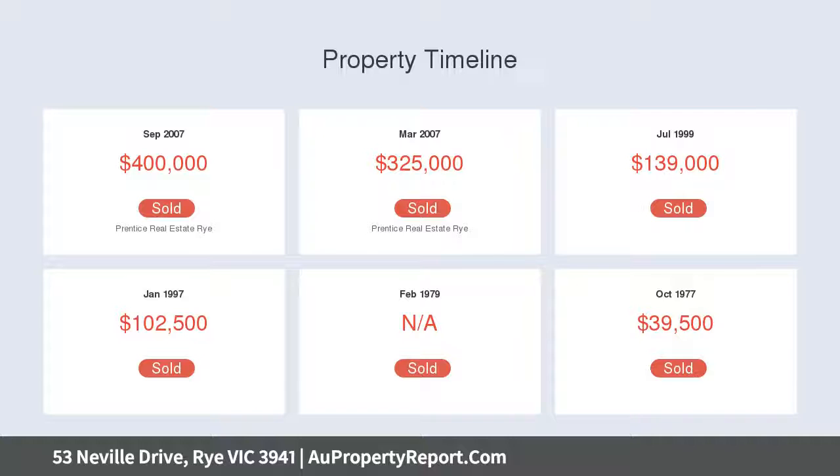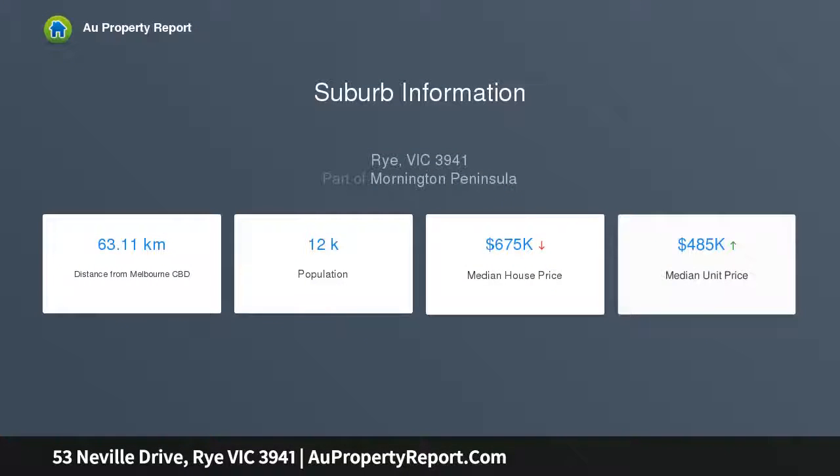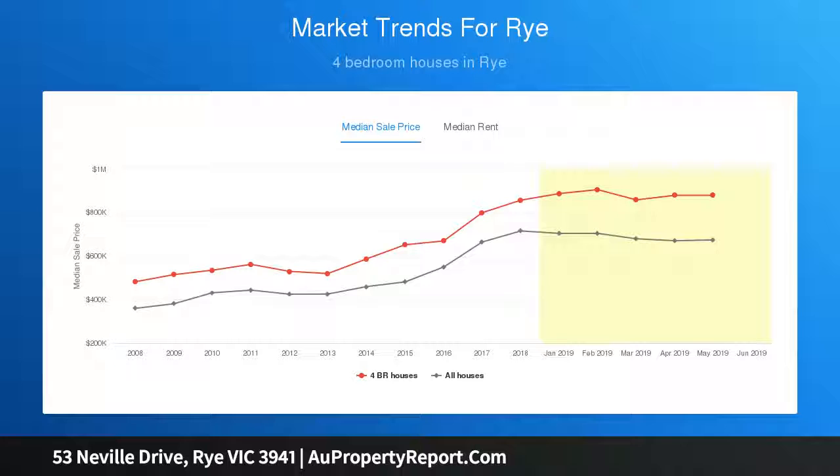Awash with natural light and inspired by its coastal surrounds, the home showcases hardwood timber floors throughout, plus a fabulous north-facing deck to enjoy alfresco dining or bask in the tranquil surrounds as you enjoy the lovely outlook over the treetop panorama.